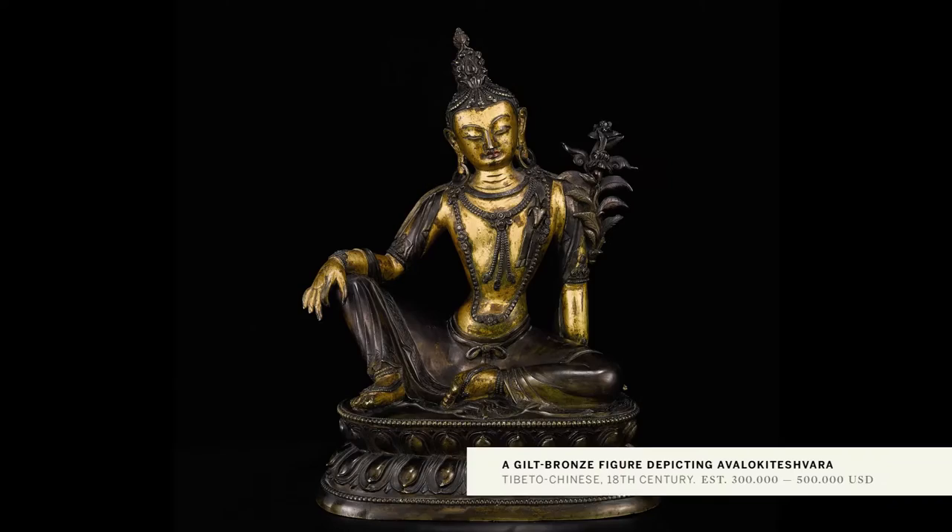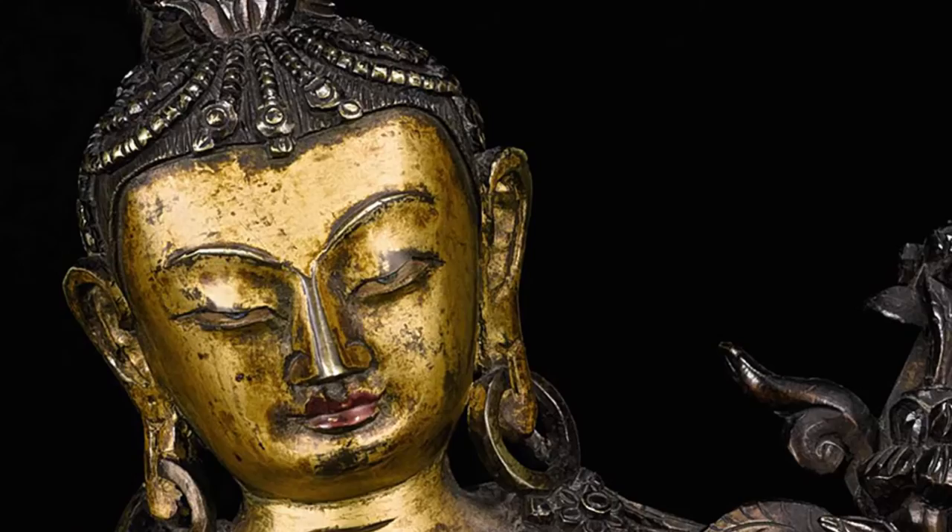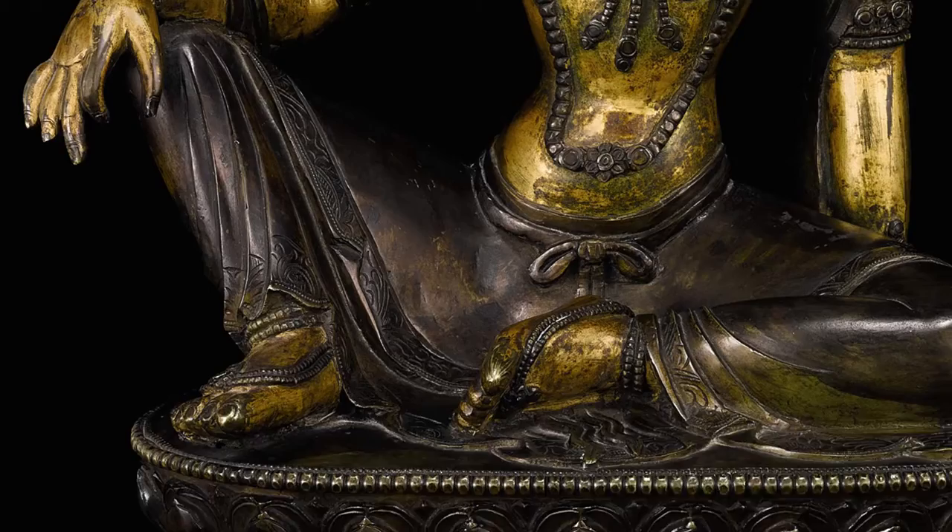Later Himalayan sculpture, such as this very fine large 18th century bronze, reflects Pala period Eastern Indian sculptural traditions — the sinuous limbs, the facial characteristics. This beautiful Avalokiteshvara is un-gilt, like the majority of Pala bronzes, but with gold applied to the body, as seen in numerous Pala and Nepalese works.